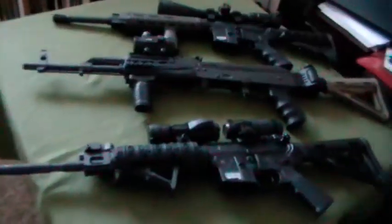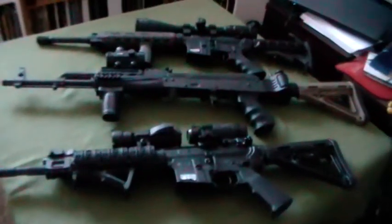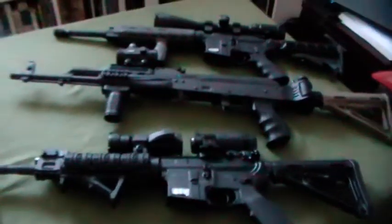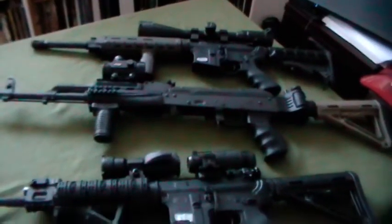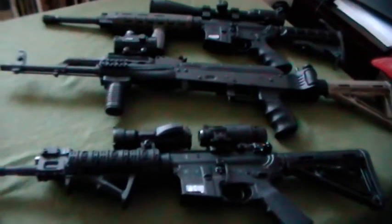Welcome to another session of Caution Under Fire. In this session we're going to talk about the differences between gas impingement and gas piston systems and some of the pros and cons of both. I won't tell you which one is better because honestly a lot of it's going to depend on your personal use and your opinions, but I will explain what my thoughts are.